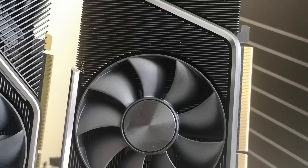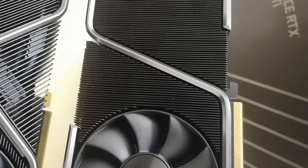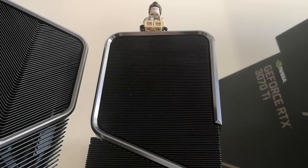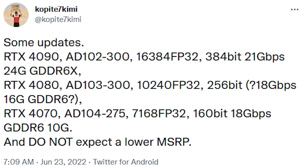Speaking of the RTX 4070, we have some updated specifications for the 4070, which is easily one of the most anticipated cards, along with updates to the 4090 and the 4080. Let's start with the 4070, because the 70 series has always been a favourite with gamers. It will be utilising the AD104-275 GPU core, and features 7,168 CUDA cores.